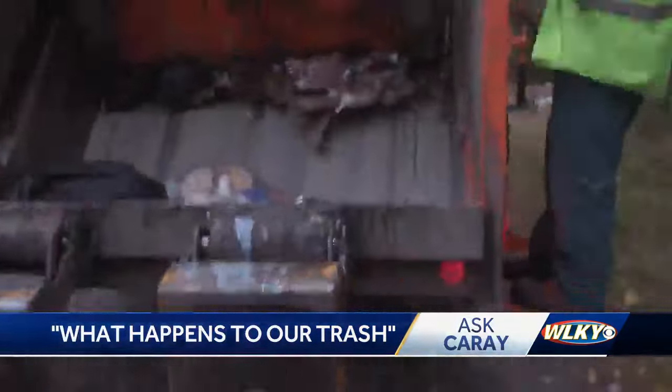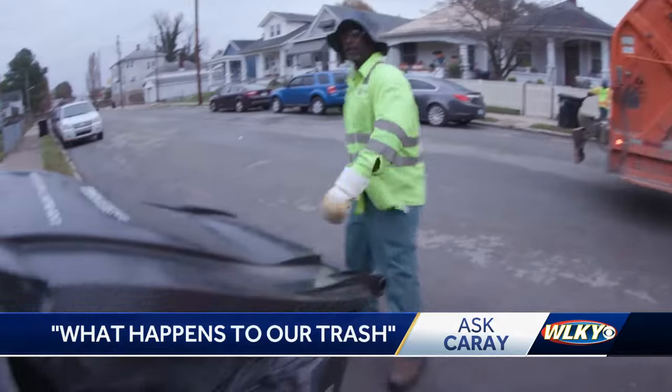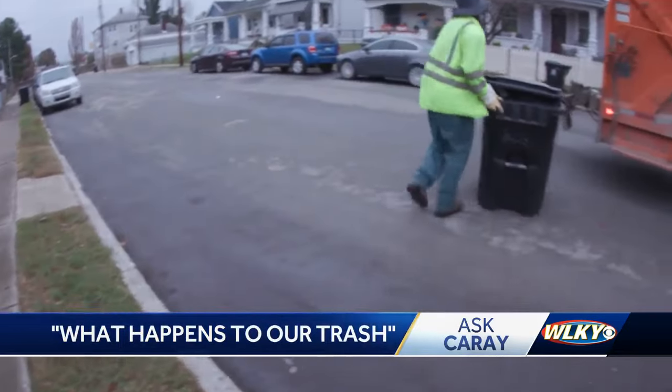One by one the trucks head to the landfill. We take it to the landfill, we get weighed — how much tonnage we picked up — we take it back, they direct us to which road to dump the trash in, we dump it and make sure that everything's out. According to Sean Hammons, manager of Louisville Metro Solid Waste.